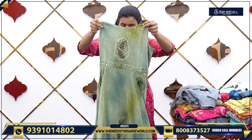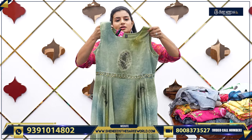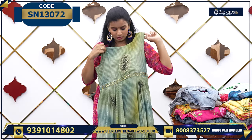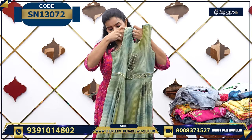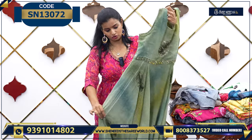You can see different varieties of this. If you look at this, this is a single-piece frock. For the single-piece frock, the price is $15.80. And this is also very comfortable.